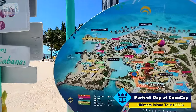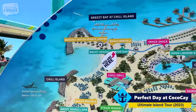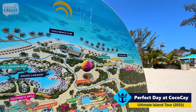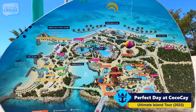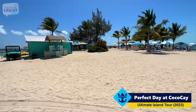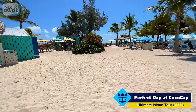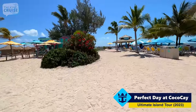Looking at the map right now, we are right here at the point of Breezy Bay at Chill Island. We're going to work our way towards South Beach, past the Cocoa Beach Club, into South Beach. Then we'll head into some of the sections in the middle — the pool, the Up Up and Away, and we'll check out the rest. Breezy Point is definitely a good name here — the wind just whips around this point that actually sticks out.